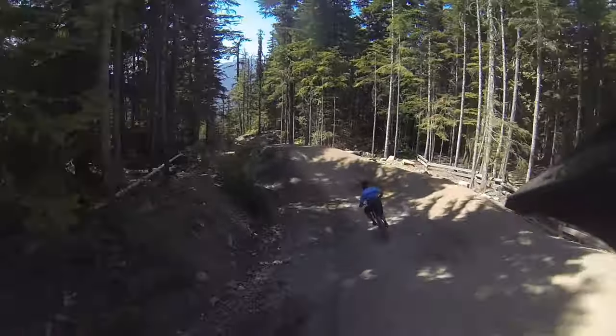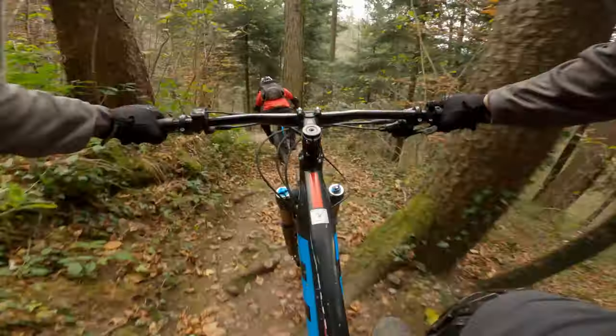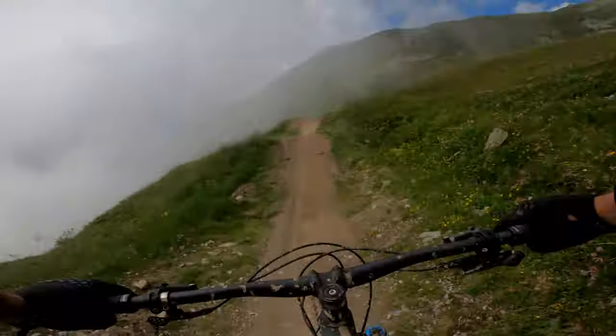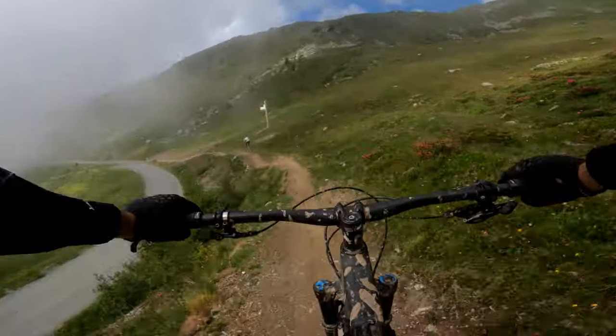Thanks to the perfectly built trails I started out on, I made pretty good progress in the first year. But last year I spent very little time in the bike park and by the beginning of this season I felt like I was pretty much starting all over again.